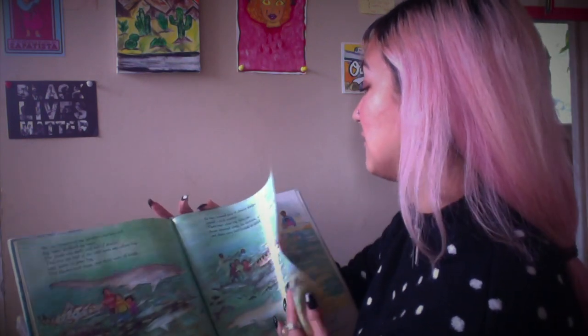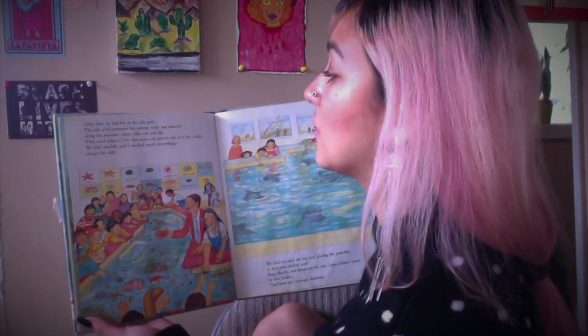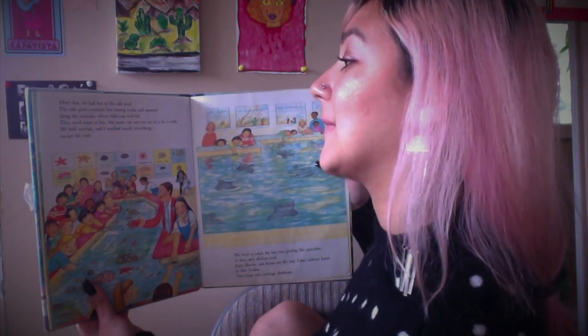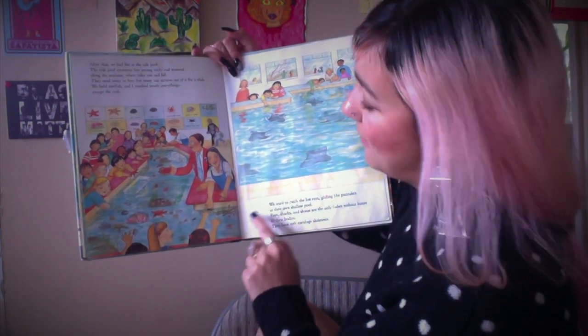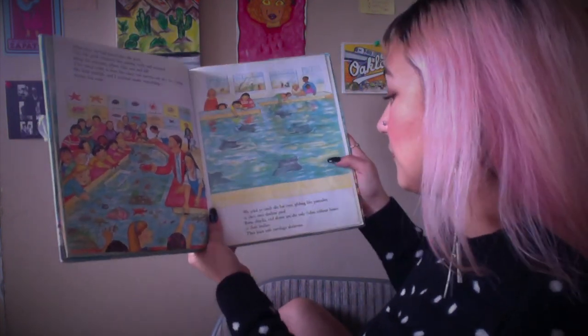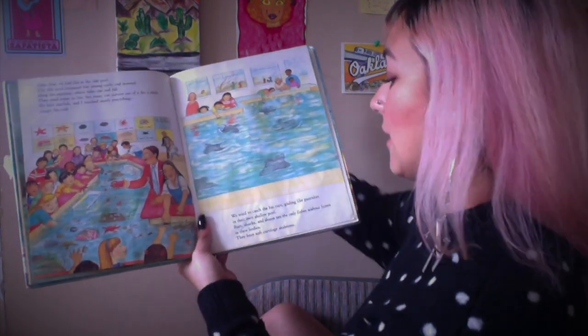There were other big fish too, not only sharks. 'After that, we had fun at the tide pool. The tide pool creatures live among rocks and seaweed along the sea coast, where tides rise and fall. They need water to live, but many can survive off of it for a while. We held starfish, and I touched nearly everything except the crab.' Look — they're all happy, grabbing onto everything. 'We tried to catch the bat rays. Rays, sharks, and skates are the only fish without bones in their bodies.'